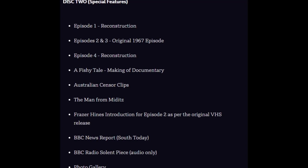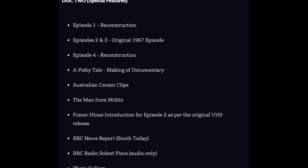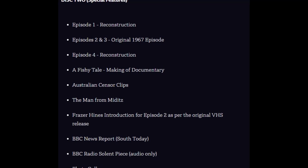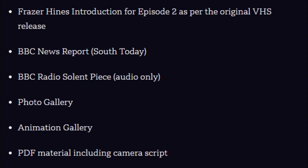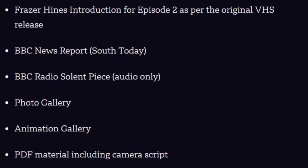Further special features on Disc 2 include: A Fishy Tale, the making-of documentary, Australian Censor Clips, The Man from Middits, Fraser Hines' introduction for Episode 2 as per the original VHS release, a BBC News Report from South Today, a BBC Radio Solent piece, audio only, photo gallery, animation gallery, and some PDF material including the camera script.